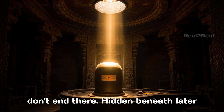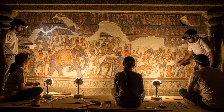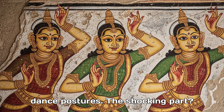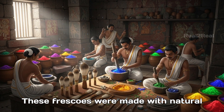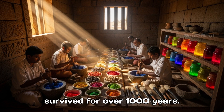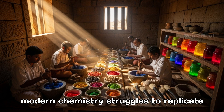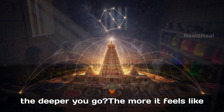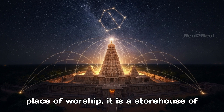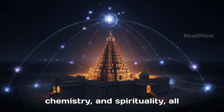But the surprises don't end there. Hidden beneath later Nayak paintings, archaeologists discovered ancient Chola frescoes. These paintings depict royal life, rituals, and even detailed Bharatanatyam dance postures. The shocking part? These frescoes were made with natural pigments and organic materials, yet they survived for over a thousand years. How did the colors not fade? What secret mixtures did the Cholas know that even modern chemistry struggles to replicate? The deeper you go, the more it feels like the Brihadishwarar Temple is not just a place of worship — it is a storehouse of lost knowledge: astronomy, art, chemistry, and spirituality, all in one.